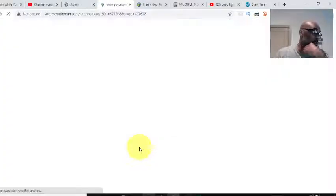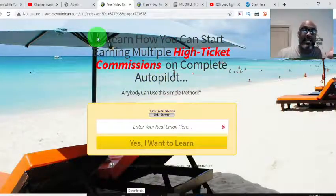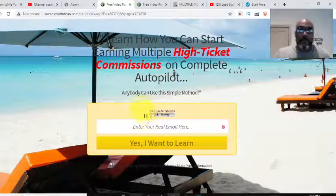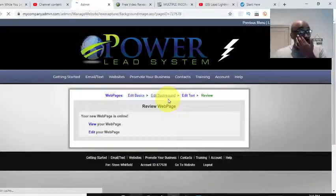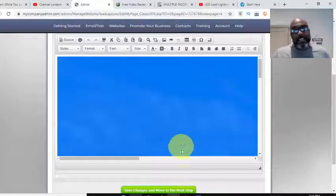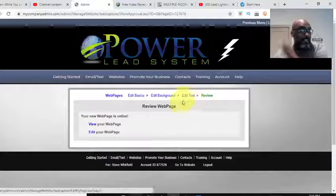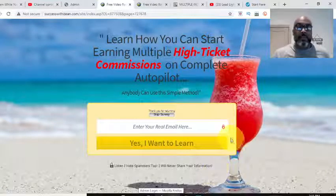I hit save and it changed the background to the beach — but I kind of don't like how the words are cut off because of the umbrella in the image. It's just a demo, but it bothers me, so I'm going to change it back and add a little drink on the beach. There — that looks better to me. Sand on the beach. Okay, we'll close that and go back to our web pages.